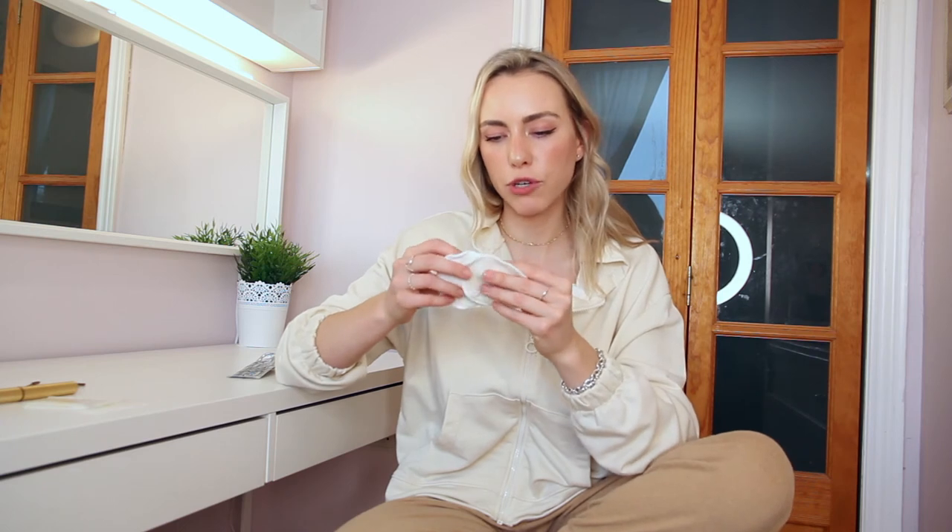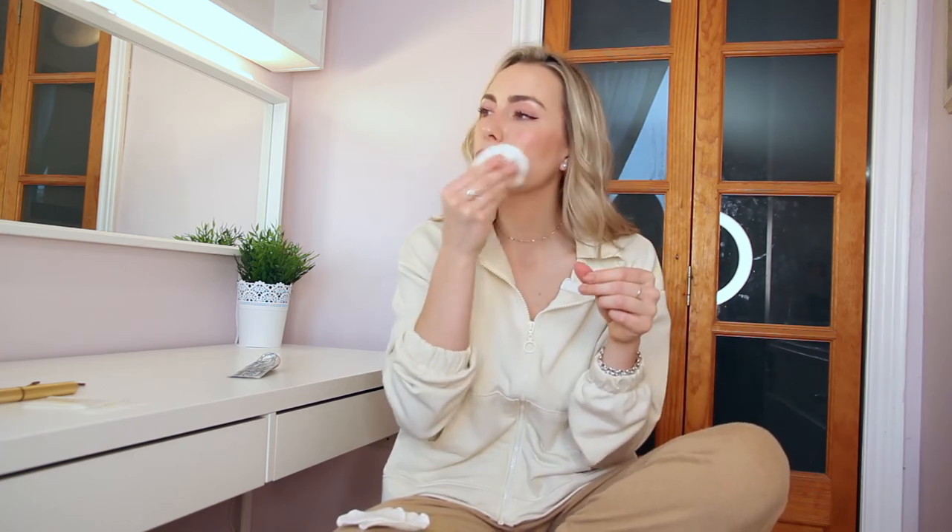Number four are reusable cotton pads — these have been a total game changer. I wipe my face with Bioderma micellar water, and I apply it using a reusable cotton pad drenched and then massaged into my face. I love these because the surface area is bigger, you can cover more of your face, and the rougher side can actually be used as a mild physical exfoliation. I rinse them under water and wash them when I run out, and they're better for the environment.